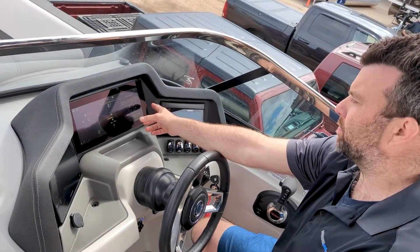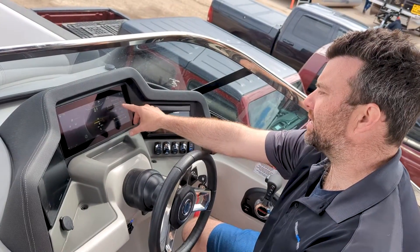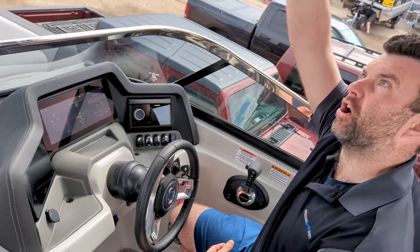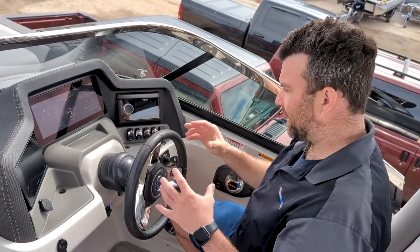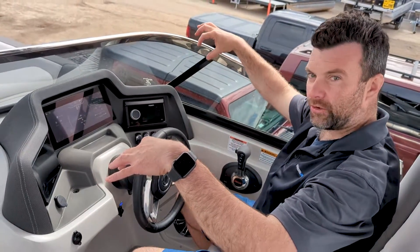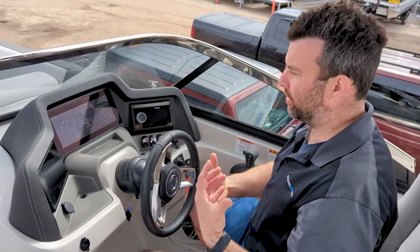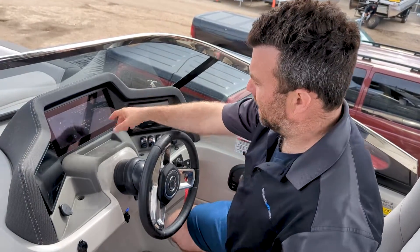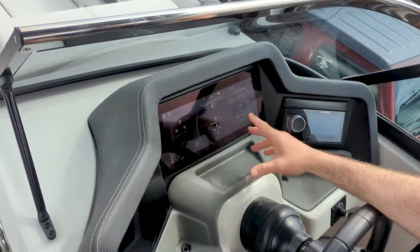This boat has RGB lighting — you can control your interior, your exterior, and your arch. The arch is your tower; the interior covers your cup holders, toe kicks, and speakers. The exterior is the underglow lights under the rub rail, and at the back by the engine. You also have your fuel level, trim level, and speedometer right here on the dash.